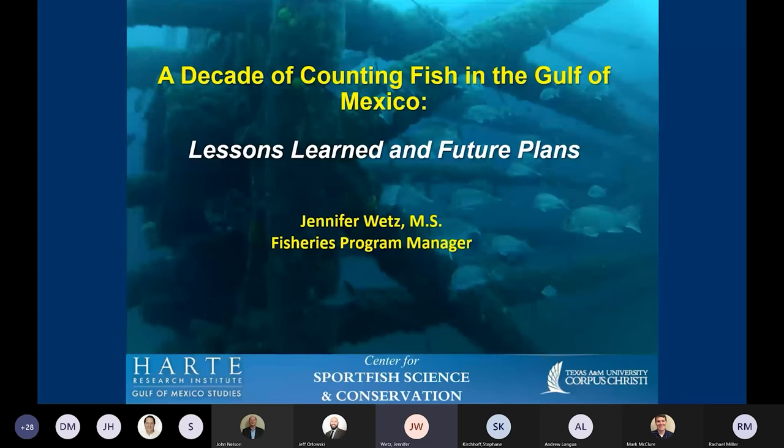Good morning. I really enjoyed Rachel's talk — that was great. I'm going to switch gears and talk about the work we've been doing for about the last 10 years in the Gulf of Mexico using VideoRay technology. Our group, the Center for Sport Fish Science and Conservation, focuses on providing science for management of sport fish populations.